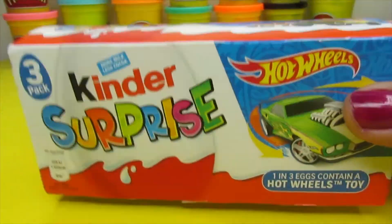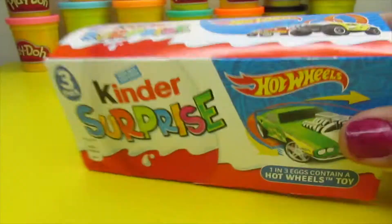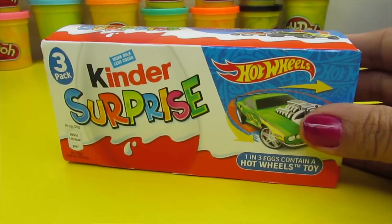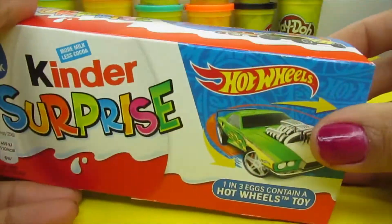Buddies, remember what we had from the last chocolate surprise as my Hot Wheels? I bet you remember because you've got better memory than I do. Okay, let's get our hands on this.